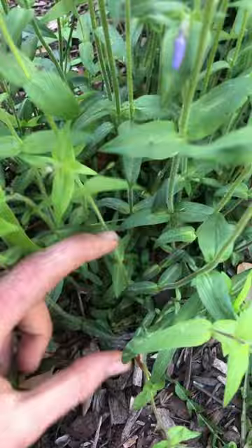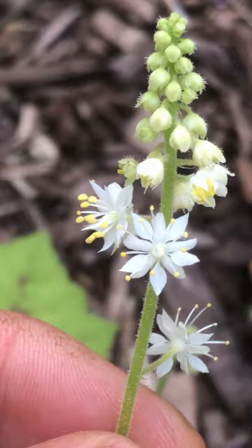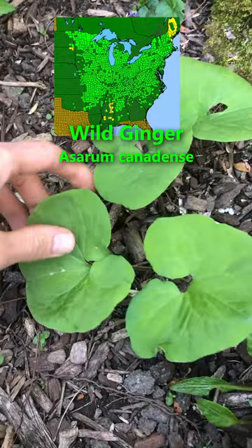This one here is Tiarella cordifolia, also known as foam flowers, just starting to come into bloom here. It's pretty much an evergreen as well — the leaves stay green pretty much all year. And lastly, this is wild ginger.